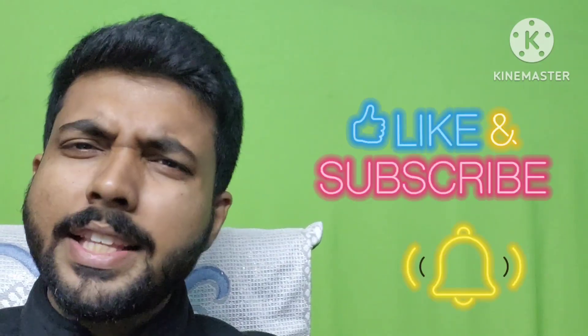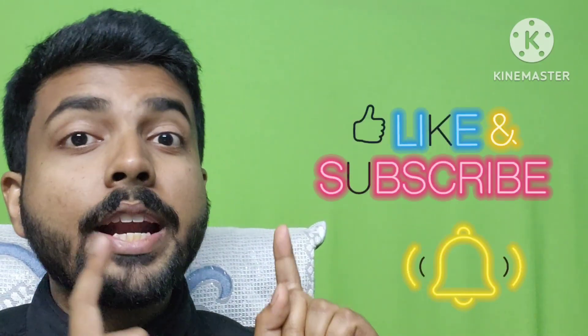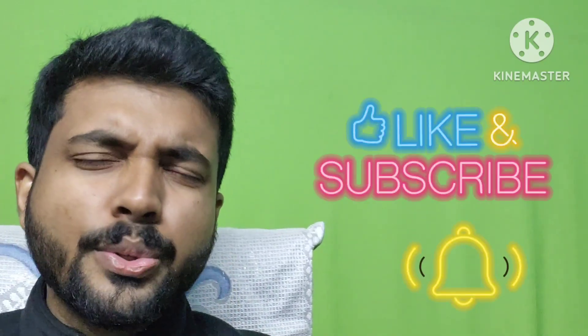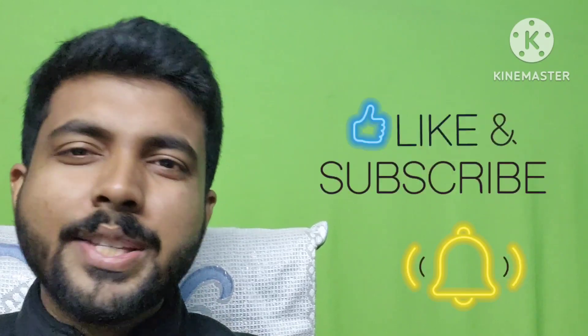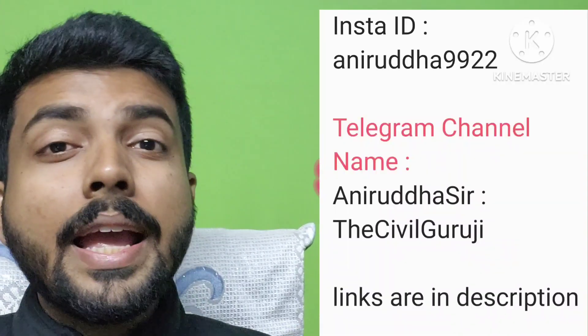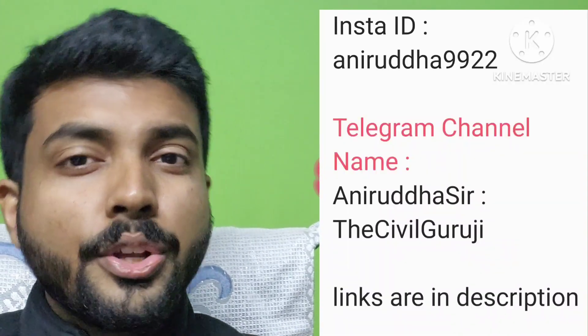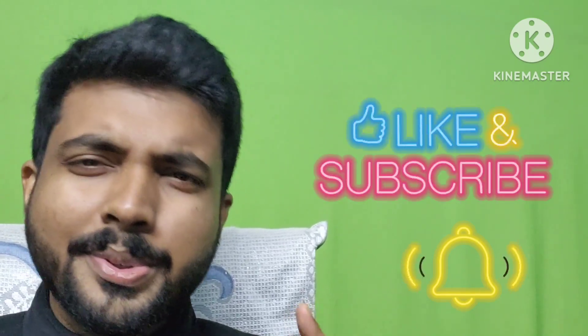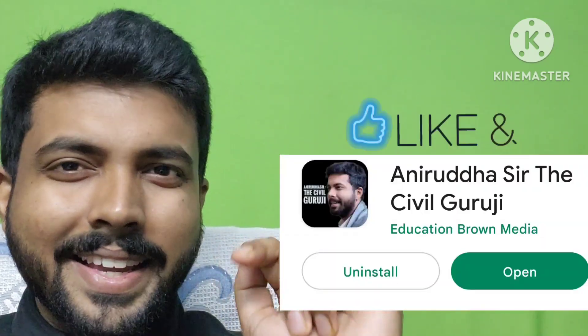For more such authentic information, definitely hit the subscribe button and the notification bell icon. Don't forget to join my Telegram channel and follow me on Instagram — all links are in the description. Also join my live classes on Unacademy and download my app to get the best questions. Bye-bye, take care.